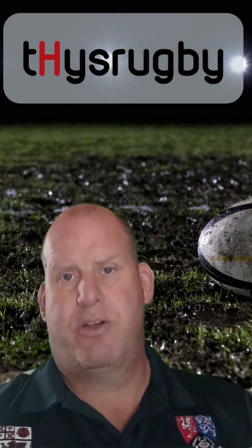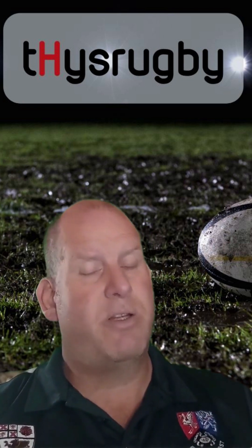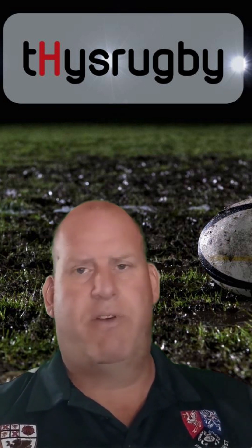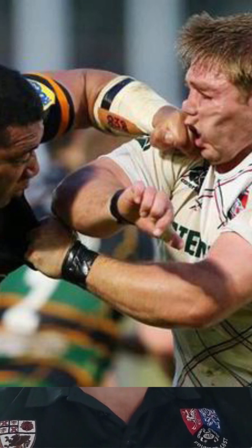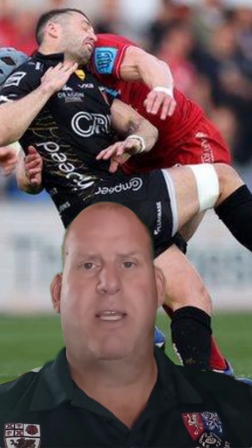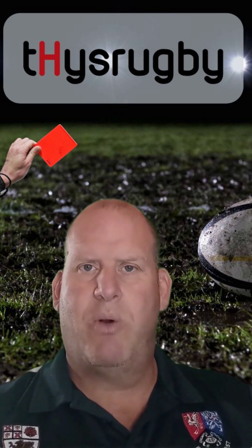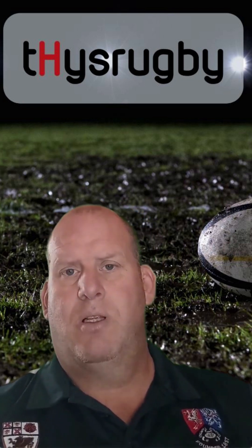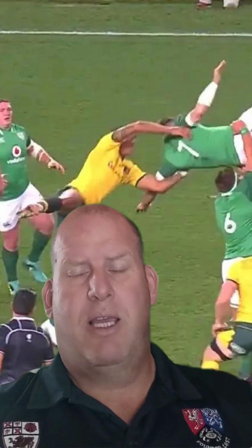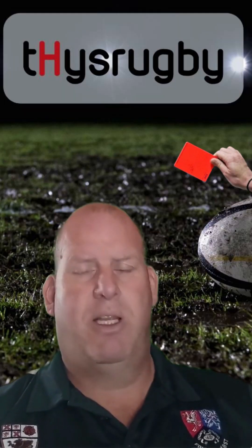In many instances the red cards are just the stricter application of that exact same law, and it just depends on whether there was malicious intent and the seriousness of the incident. Blatant incidents of foul play should get a red card every single time. If a punch is thrown or there's reckless contact with the opposing player's head, it should be a red card every single time. If a player is taken in the air and not brought down safely, it should be an instant red card.